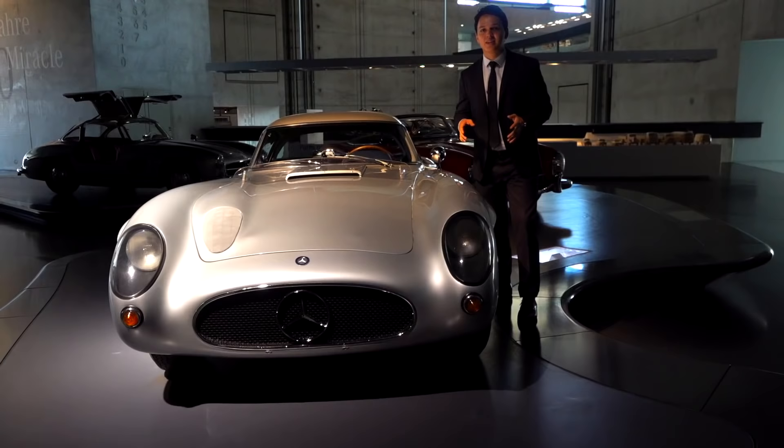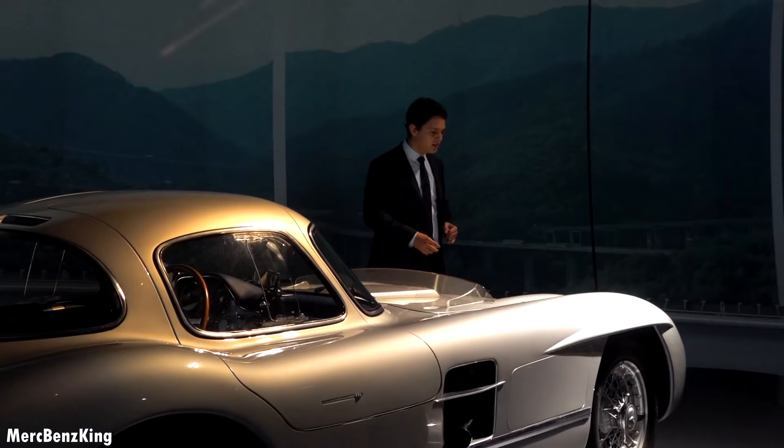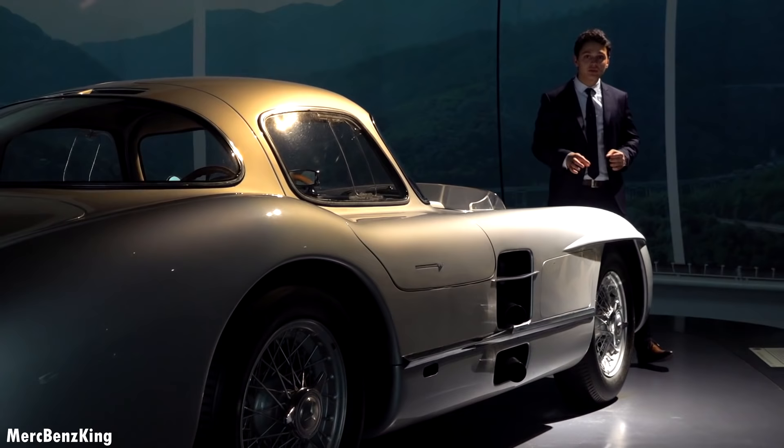This is the Mercedes-Benz 300 SLR. And not only did Mercedes-Benz invent the car itself, they also made this the most expensive car in the world. It is currently valued at 150 million euros.